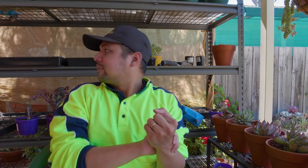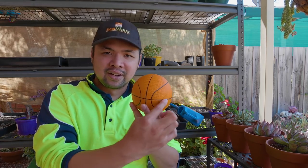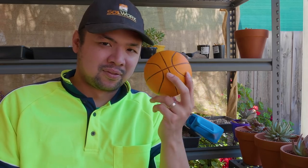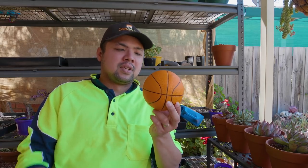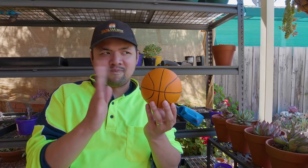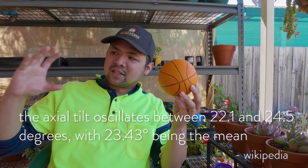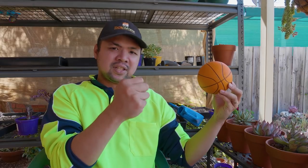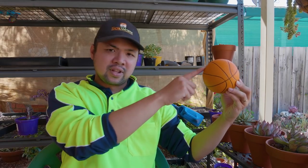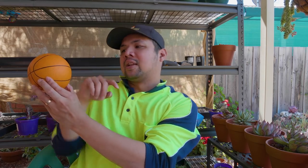To make things easier to visualize — imagine this ball is the earth and this line right here is the equator. The earth's axis is tilted by about 23 degrees. Depending on where the earth is in its orbit around the sun, there's a different distribution of sunlight. When the northern hemisphere is getting more sunlight, it's summer there and winter in the southern hemisphere, and vice versa. That explains the reverse seasons between the northern and southern hemispheres.